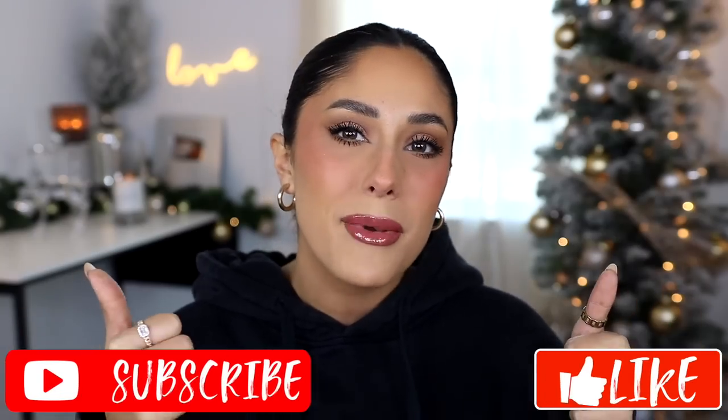So I hope that you guys enjoy this video and if you do, please make sure to give it a big thumbs up and don't forget to subscribe to my channel to join my squad.